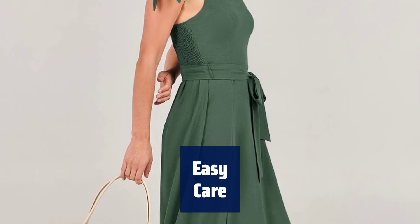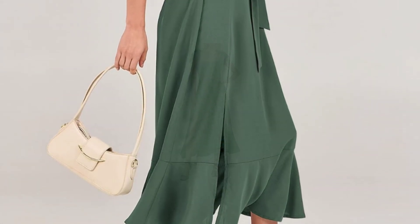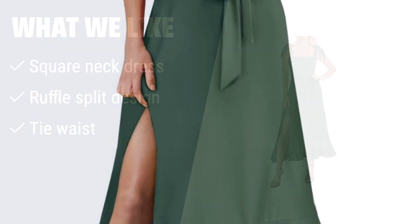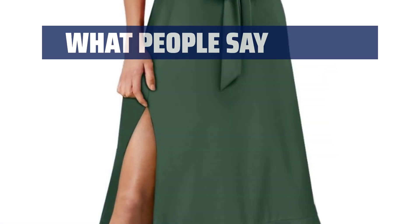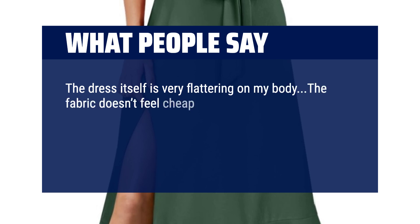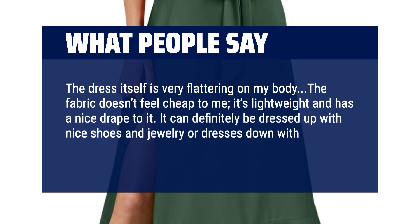Simply machine wash in cold water and hang to dry for effortless cleaning and maintenance. What we like: if you want an elegant and trendy formal dress with a square neck, ruffle split design, and a waist tie, then this midi dress is the one you should consider. It's perfect for weddings, parties, and formal events. What people say: the dress itself is very flattering. The fabric doesn't feel cheap — it's lightweight and has a nice drape. It can be dressed up with nice shoes and jewelry, or dressed down with sneakers and a jacket.